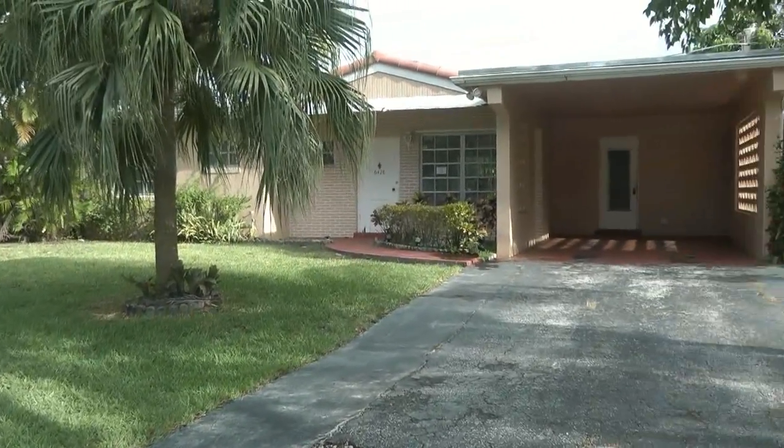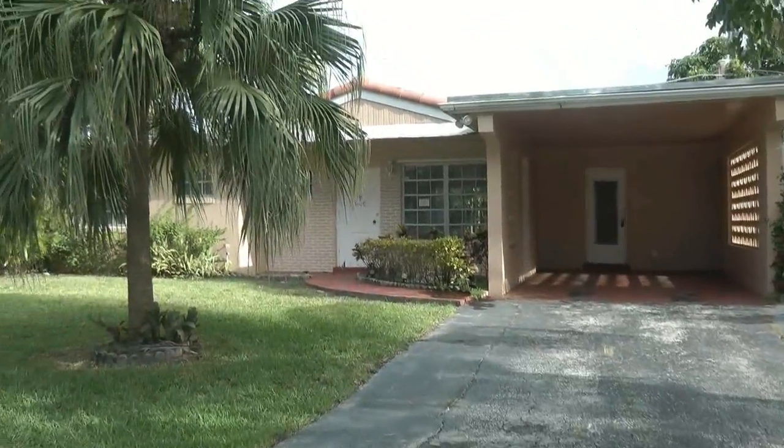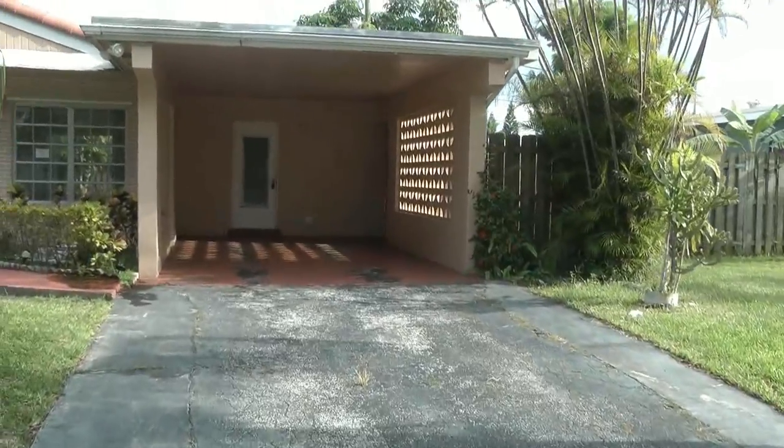Southeast exposure — you can see the trade winds in the back and the sun. It's a three-bedroom, two-bath. Square footage is 1,613, built in 1969.